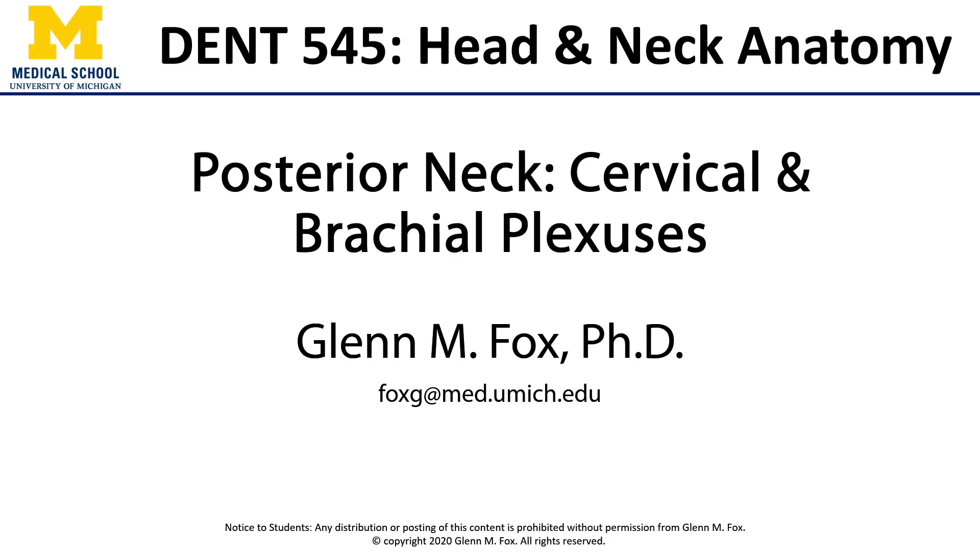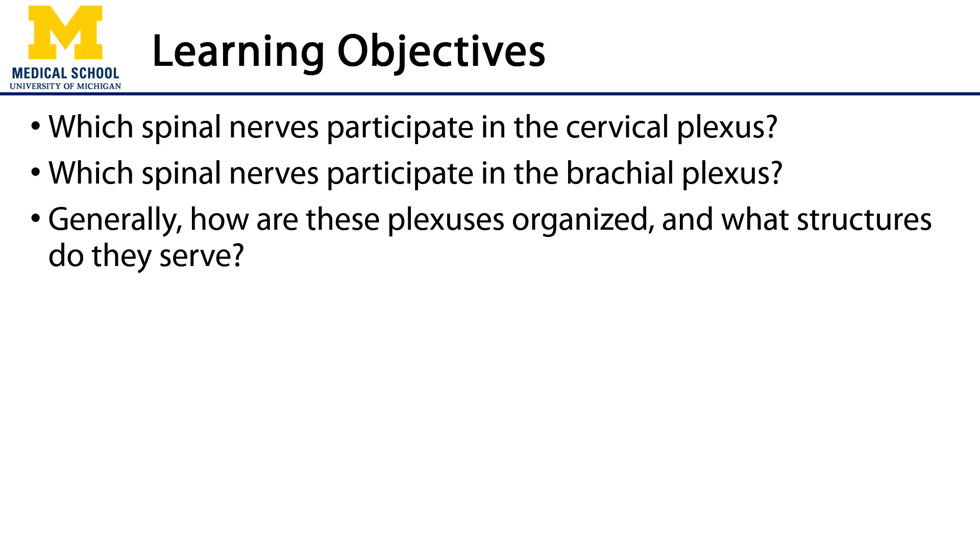Hi everyone. Let's talk about the cervical and brachial plexuses. In this video we'll discuss the spinal nerves that participate in both the cervical and brachial plexuses. We'll also talk about how these plexuses are organized and what structures they serve.